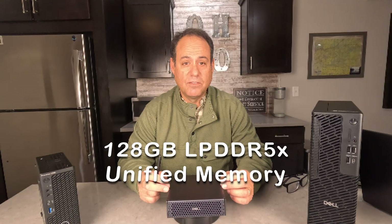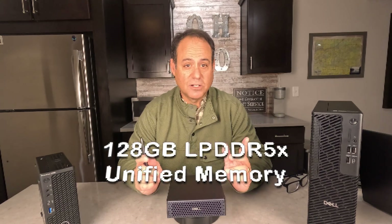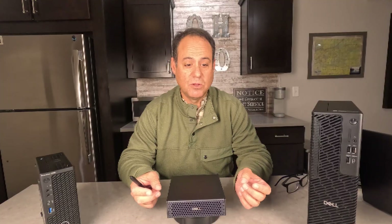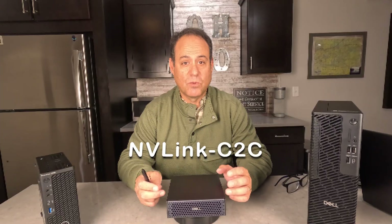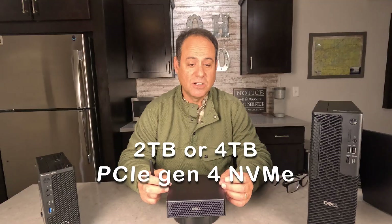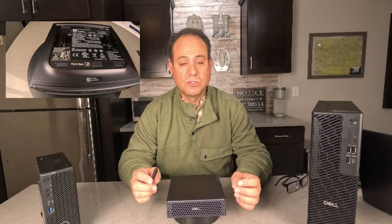From a memory perspective, it has 128 gigs of LPDDR5 unified memory system. Saying unified, meaning it can talk to the CPU and the GPU, and that is done through not only connecting the memory, but also connecting the CPU and the GPU through the NVIDIA NVLink C2C — really low latency performance, allowing everything to talk directly to each other. From a hard drive perspective, you can go up to four terabytes — two terabytes or four terabytes of PCIe Gen 4 SSD. It also has Wi-Fi and Bluetooth 5.1.